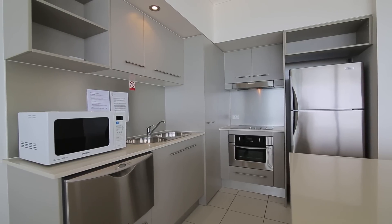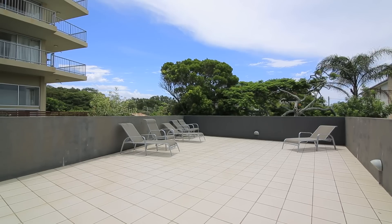For further information on this oceanfront apartment and its inspection times, you can call me on 0427 207 351.